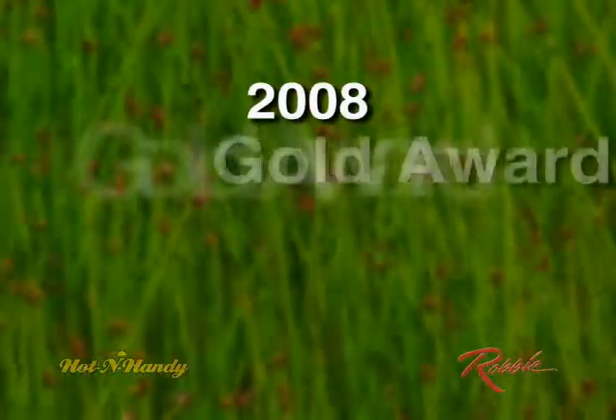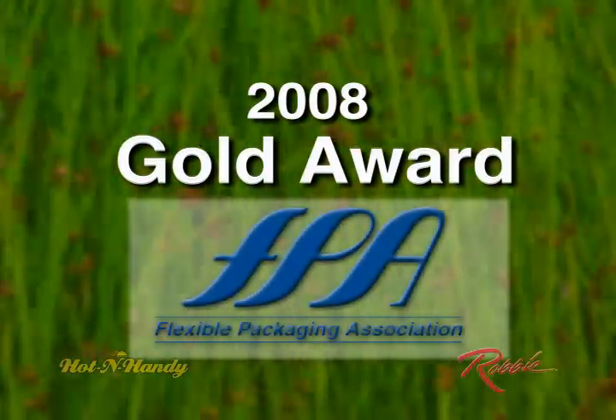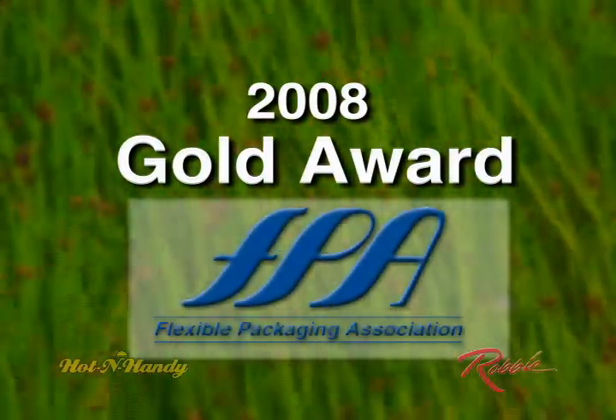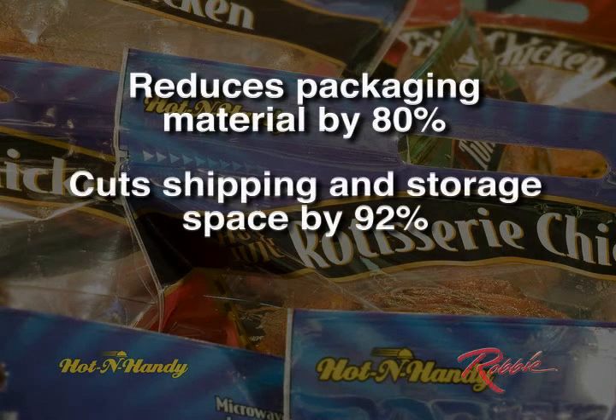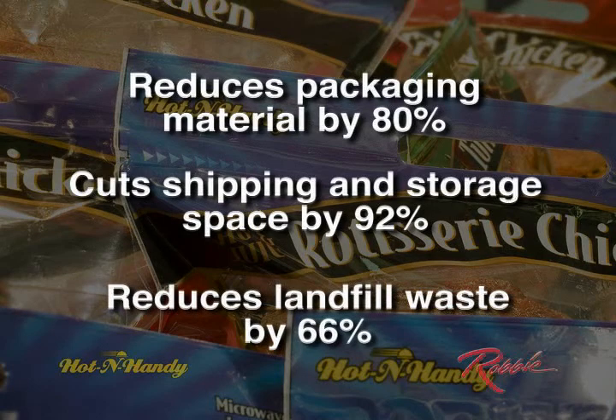Recognized with the 2008 Gold Award for Environmental and Sustainability Achievement from the Flexible Packaging Association, Hot & Handy uses 80% less packaging material, cuts shipping and storage space by 92%, and reduces landfill waste by two-thirds.